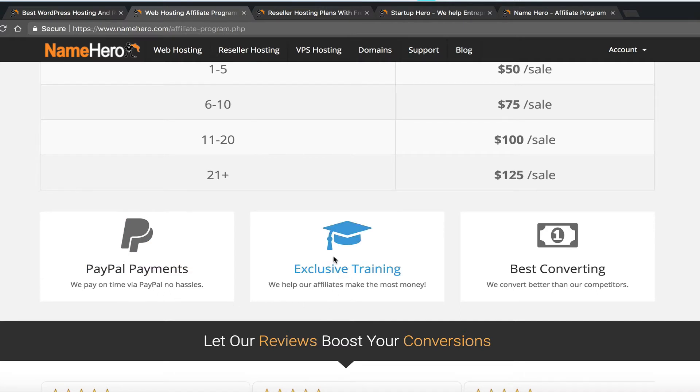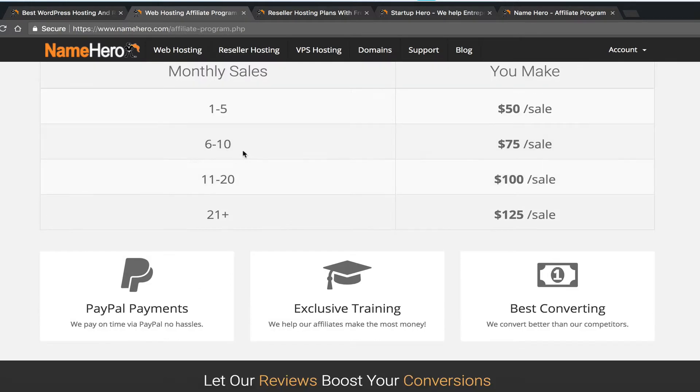I've spent 10 years in the affiliate marketing industry, so I know all about split testing, making high-converting landing pages, and providing high-converting assets like banners and emails. I'm also more than willing to help you if you prove yourself — once you're in the 6 to 10 sales per month range, I'll reach out to help tweak your campaigns to push you higher.